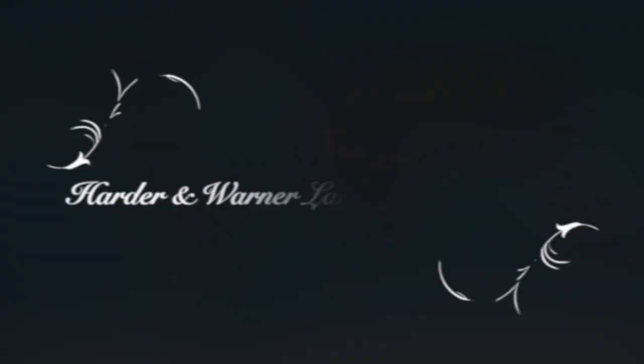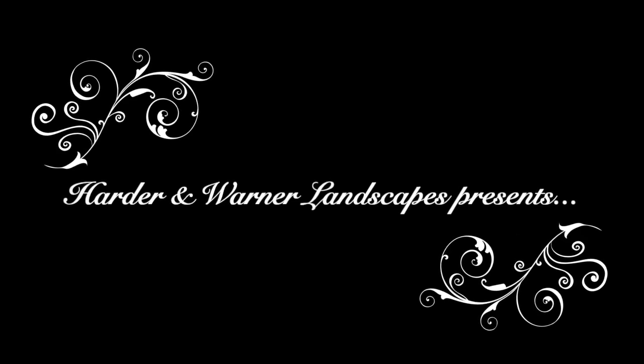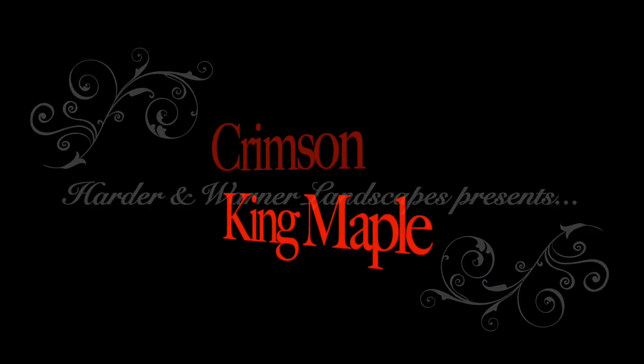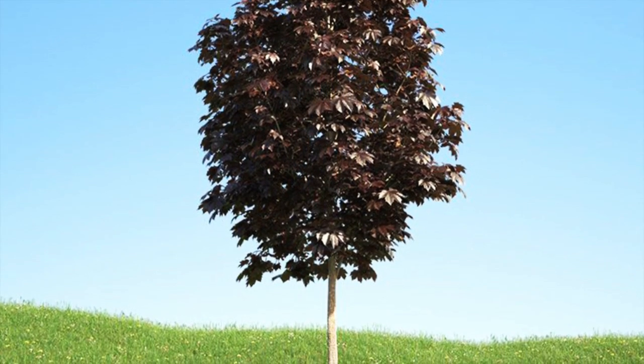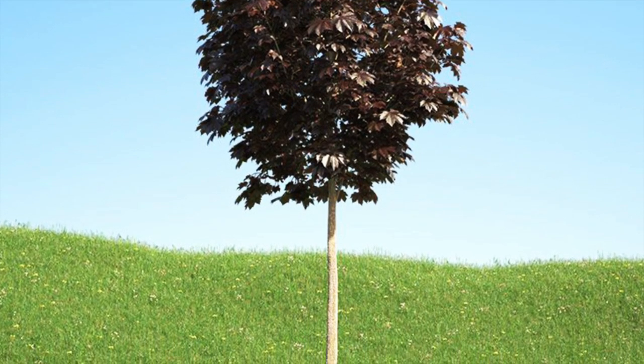Hello my green collegiants, I'm your plantologist Archie Warner. The tree you are looking at today is the Crimson King Maple. And now that you've taken a few moments to read up on its basics, I'm going to green up your thumb with the information on just why this tree is so great.